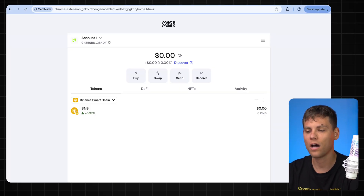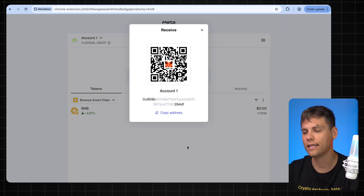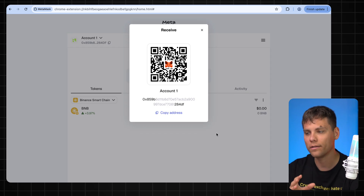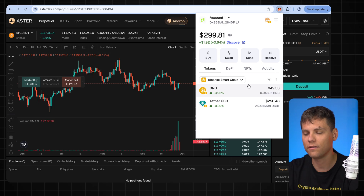Now we need to fund our MetaMask wallet so that we have assets to trade on the exchange and earn points, which will later be rewarded with the airdrop. For this we need USDT stable coins and BNB for fees. You can buy USDT and BNB on any exchange — Binance, Bybit, etc. If you don't know how to do that, it's better not to participate in this airdrop at all. In reality it's quite simple — just go to an exchange, link your card, buy stable coins, and transfer them to MetaMask. Click 'Receive' and here is the wallet address where you send BNB and USDT on the BEP-20 network. Pay attention — it must be on BEP-20 since this is Binance Smart Chain.